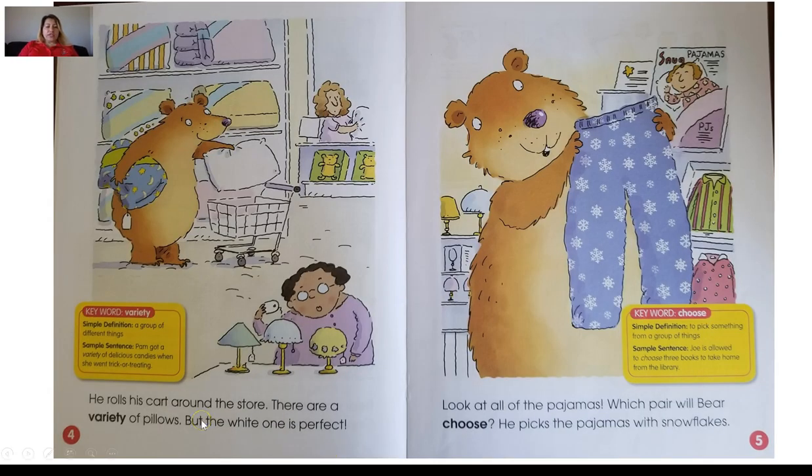He rolls his cart around the store. There are a variety of pillows, but the white one is perfect. Our vocabulary word for page four is variety, and variety means a group of different things. So this would be a variety of pillows — that means different kinds of pillows. If we look up here at the shelf, there's a variety of different kinds of pillows, but he chose the white one because he said that one was the perfect one.